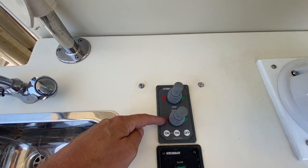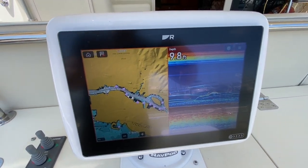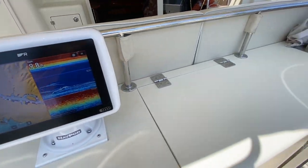I've got a bow and a stern thruster — maneuverability you can't beat. Here's our first repeater for the brand new Raymarine electronics that are on this boat. I've been playing with it for the first time today; I'm really impressed with it. It's very user-friendly.